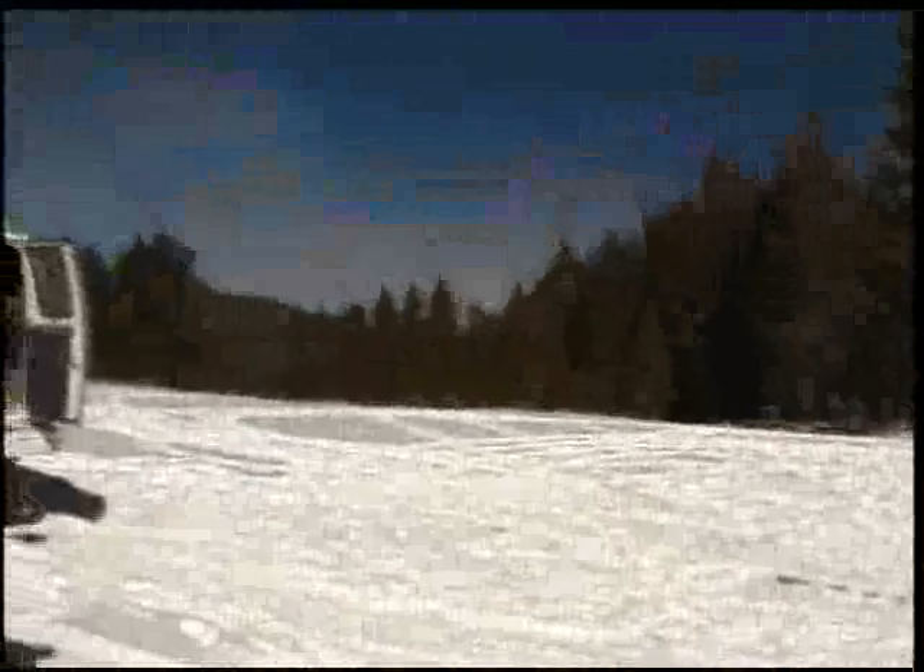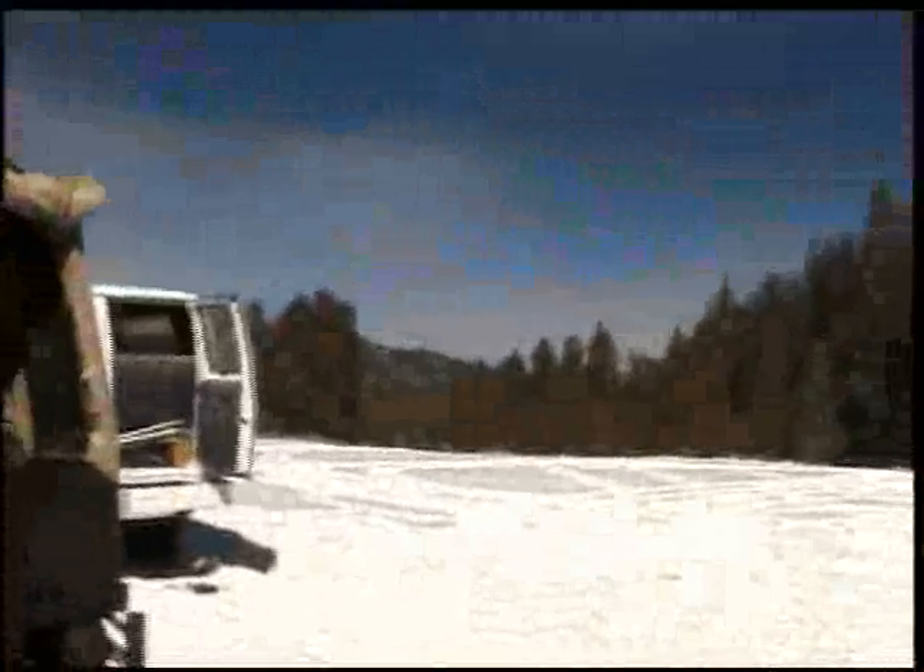We're glad to have them as part of the fleet. Well, Doug, you're always busy. And it's beautiful out here — look at this snow, folks. Holcomb Valley in the winter. It's really great.